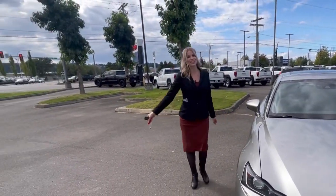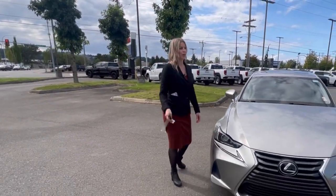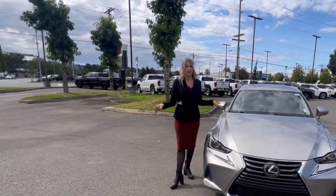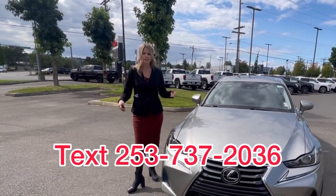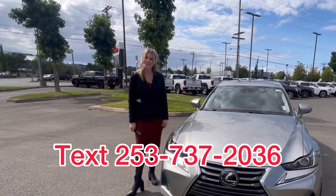I would love nothing more than to help you, so feel free to reach out to me however you feel comfortable — text, call, email, day or night, I'm here for you, and I will see you soon.